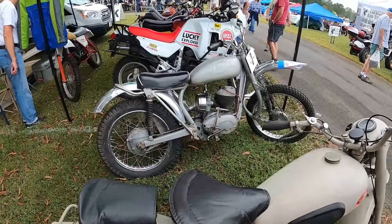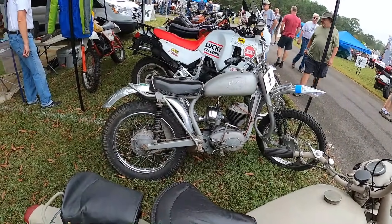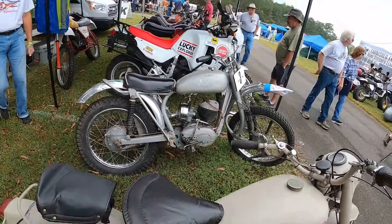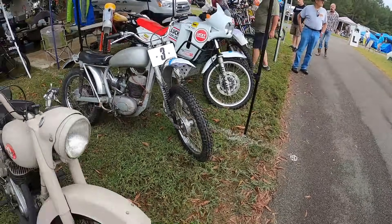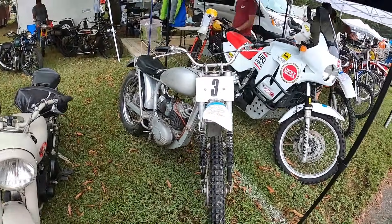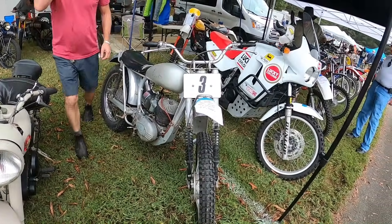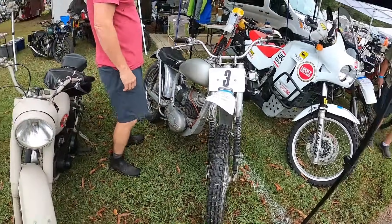This Greaves is pretty cool. Do you know what model this Greaves is? It says trials, so it's an Anglin — yeah, it's a '68 Anglin. Yeah, it says '68 on it. Cool.